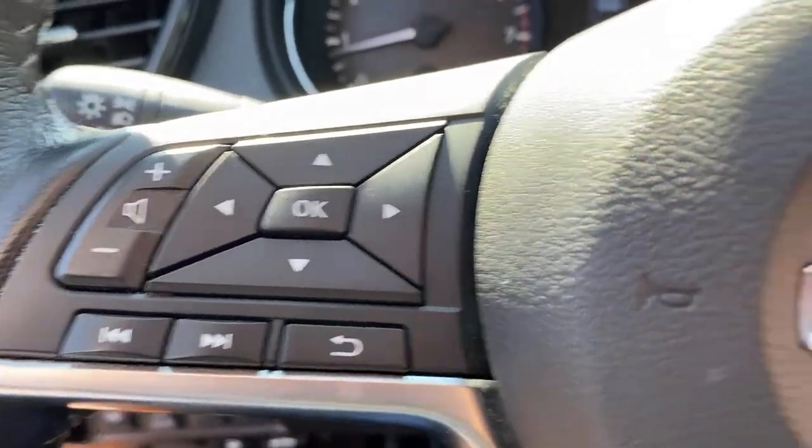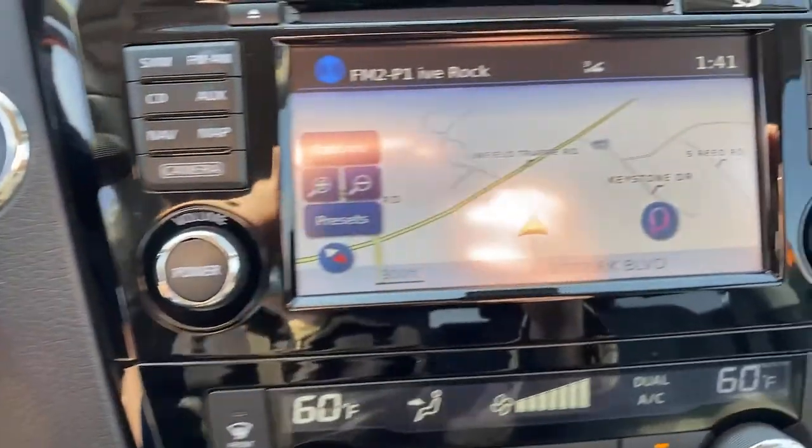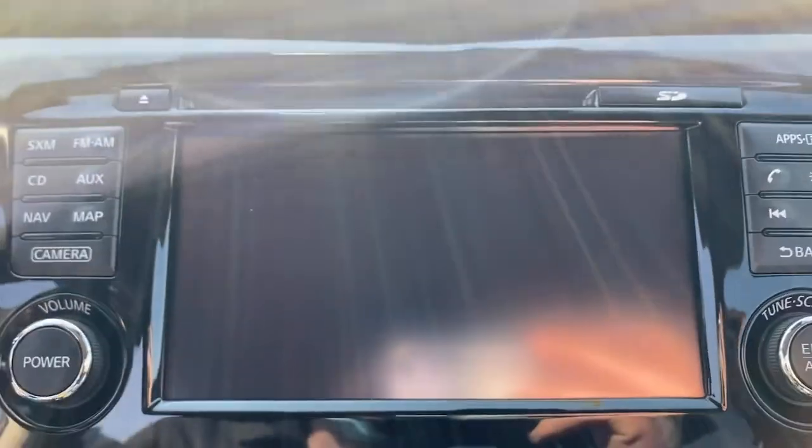All-wheel drive, keyless entry, navigation system, power liftgate, remote engine start, keyless start, satellite radio, premium sound system, fog lamps, backup camera.